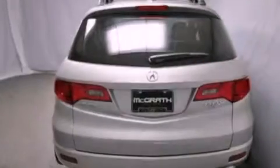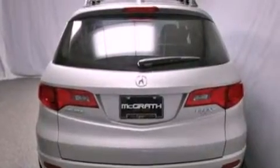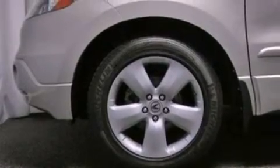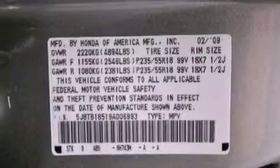Its top features include a turbocharger, a navigation system, a rear-view camera, a low-tire pressure indicator, high-intensity discharge headlights, satellite radio, aluminum wheels, and traction control and stability control systems.